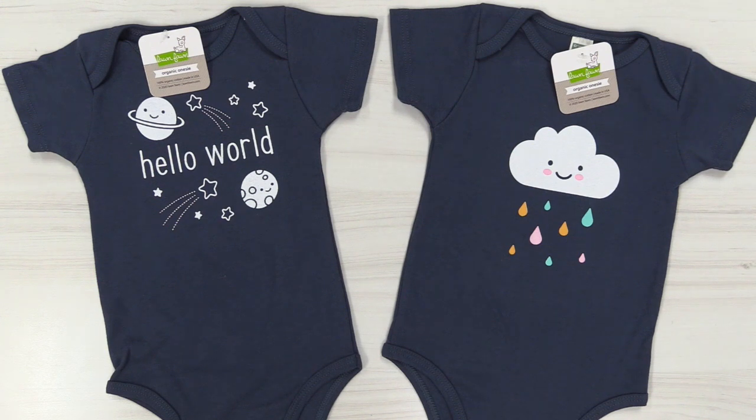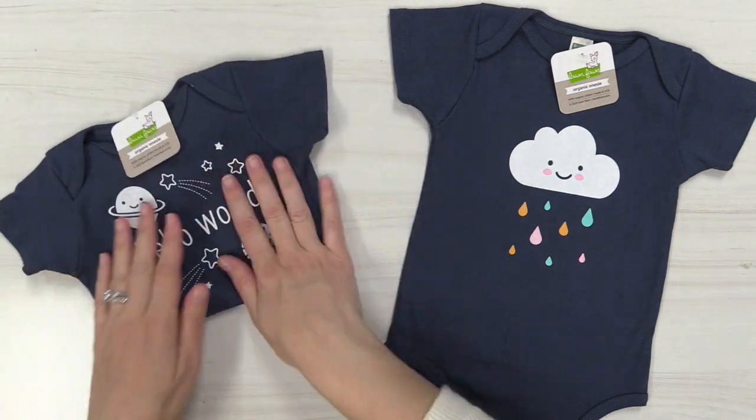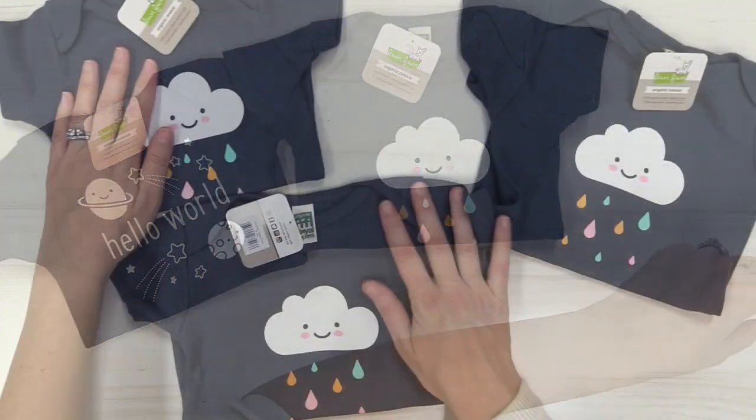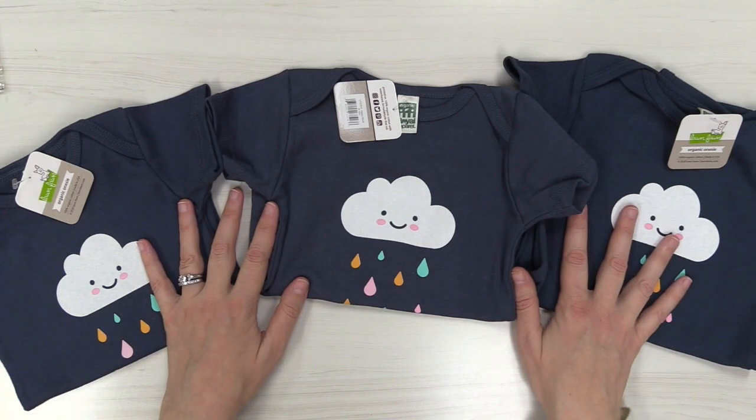We have them in three different sizes. This is the three-to-six month size, and in both styles we also have the six-to-twelve month size and the twelve-to-eighteen month size. So we have lots of options to choose from — this is the perfect gift for any of those baby showers you have coming up.